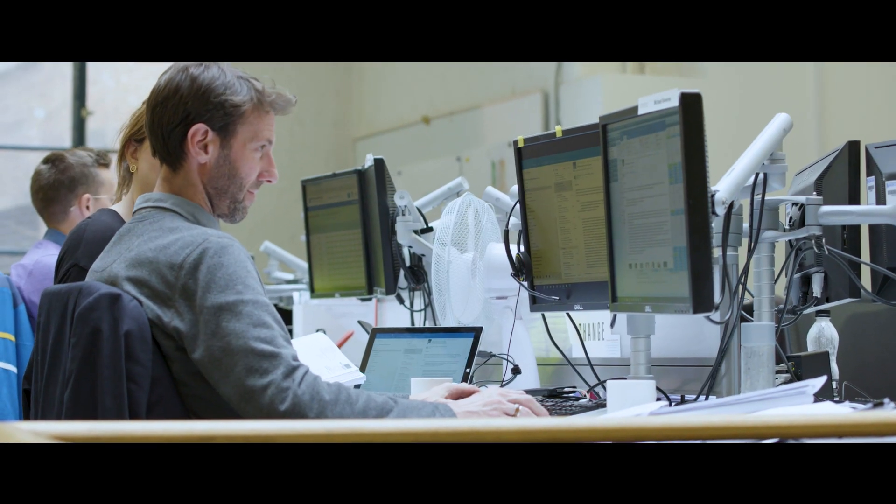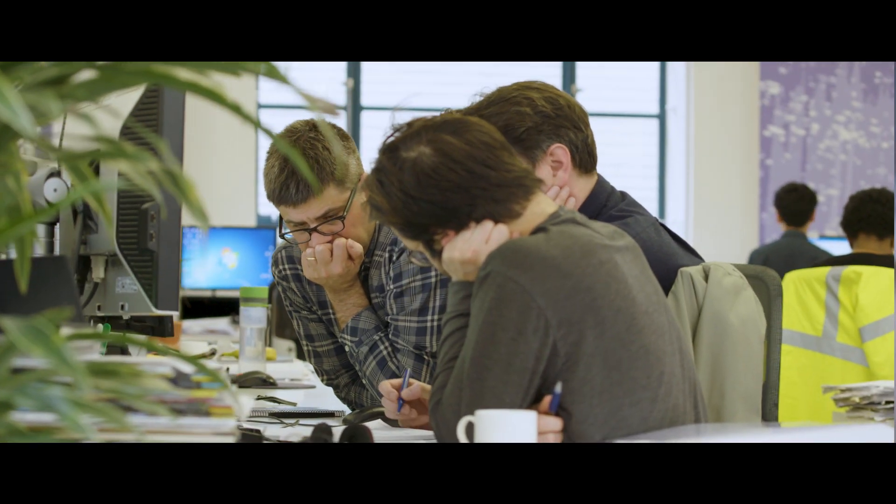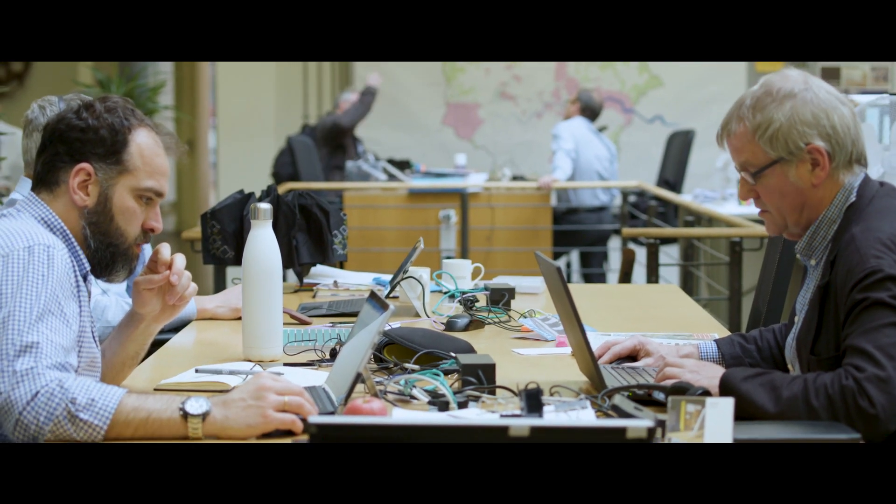I'm Kenneth Zamet. I'm the group director for the facade engineering team at Bureau Happold Engineering. Bureau Happold is really known for its multidisciplinary engineering practice and we pride ourselves in making the vision viable for clients and architects from concepts through to construction.